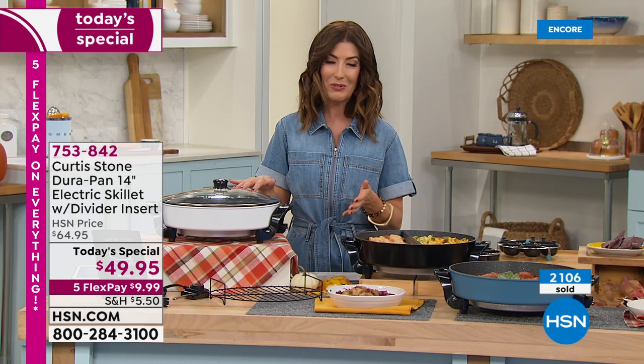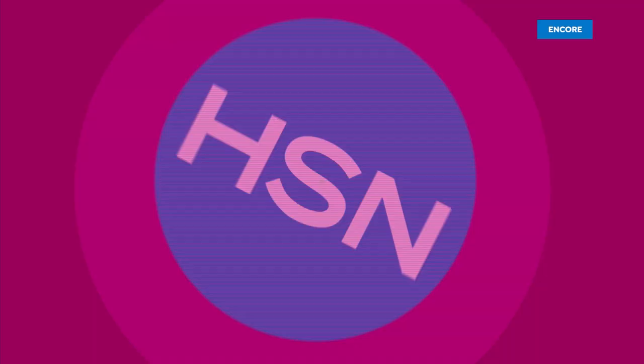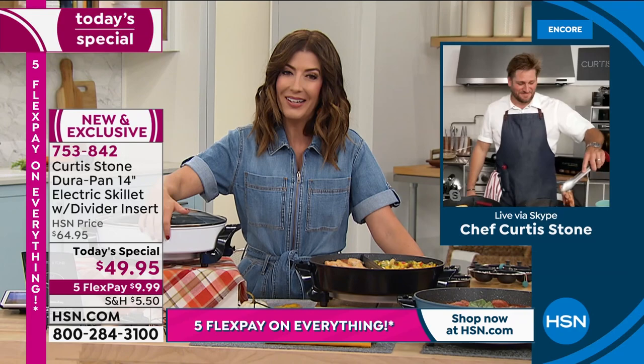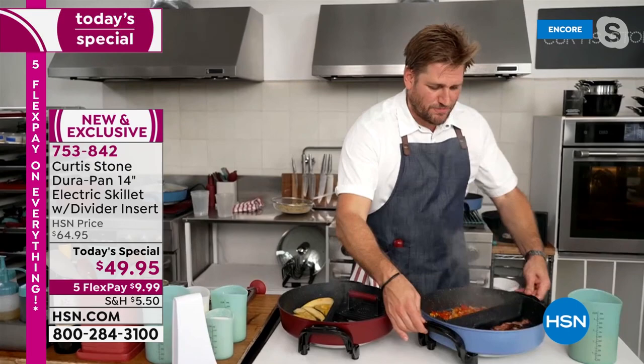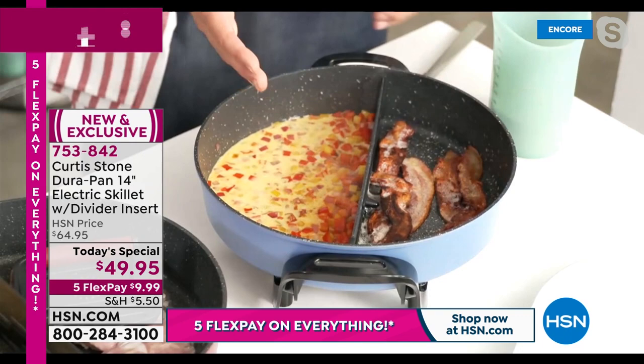Let's bring in Curtis Stone — the one and only internationally renowned award-winning chef — live from his Michelin-starred restaurant Gwen in LA, taking us through an incredible today's special. Everyone is loving your brand new electric skillet. When you get this home and see how it works, it is an absolute winner. Imagine doing bacon in the morning but also wanting scrambled eggs. I've just sautéed some peppers — I'll pour my eggs in here. You get to cook one thing on one side and a totally different thing on the other.